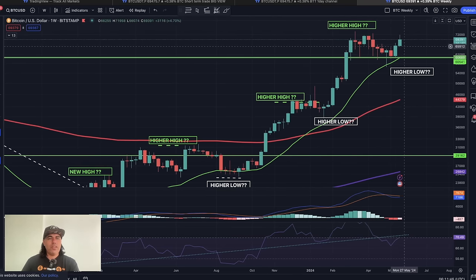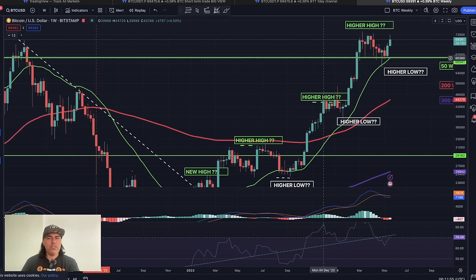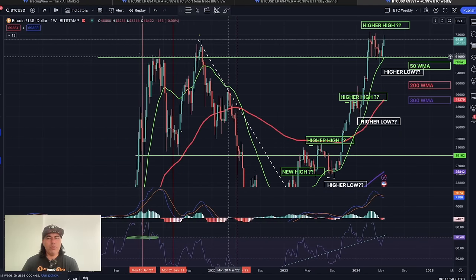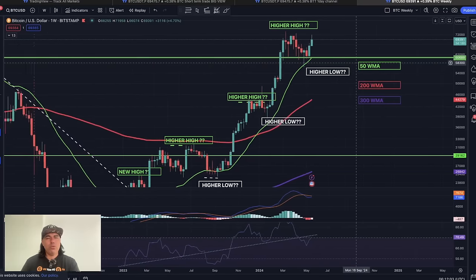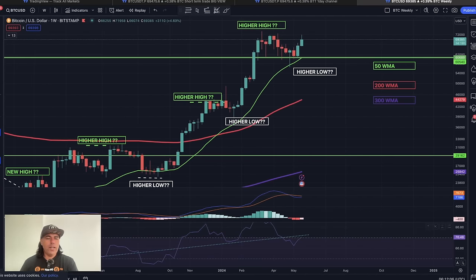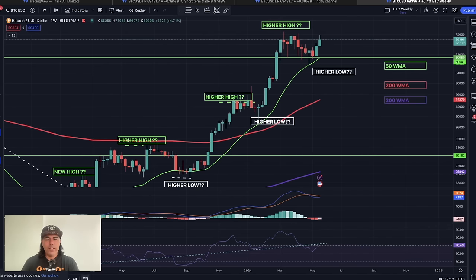On the weekly chart, same story — we touched the green line as support, which we mostly do in bull markets. We found support at that large dark-green line, which comes from the previous bull market top. It was heavy resistance before and now serves as support. So on the weekly we are also ready to take off toward 80k. The dotted line on the RSI was support, then resistance, then support again — it broke through. It doesn't mean we make a bullish move immediately; it could take one or two weeks, but there will be another bullish move.